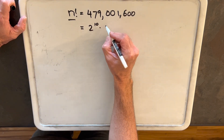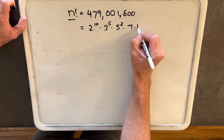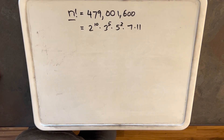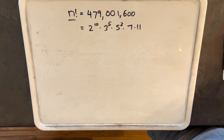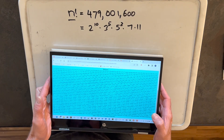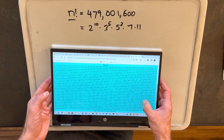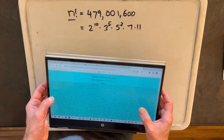The prime factorization is 2 to the 10th, times 3 to the 5th, times 5 squared, times 7, times 11. Generally, when I have a big number like this and I need the prime factorization, I won't do it by hand because that's going to be tedious. I have a prime factor calculator on my web page — I'll provide a link in the description. I use that to find the prime factorization, and it also gives me all the divisors. The divisors of 479,001,600 filled up the whole page, but all I really needed was the prime factorization.